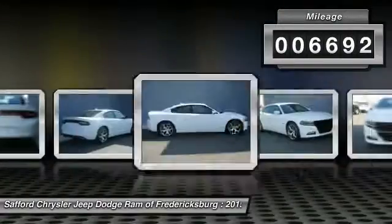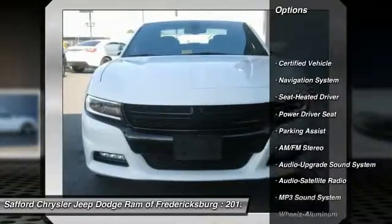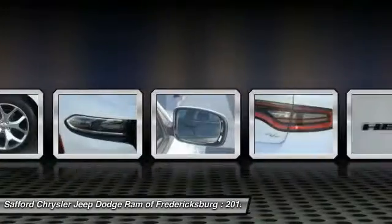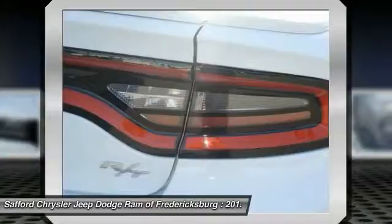Here are some of this vehicle's great options: traction control, navigation system, air conditioning front, HomeLink garage door opener, power steering, cruise control, aluminum wheels, rear defrost, premium sound, climate control multi-zone.